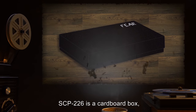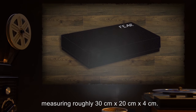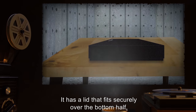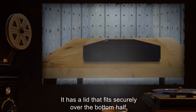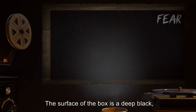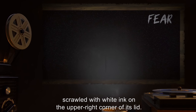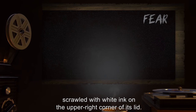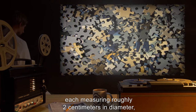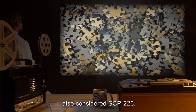Description. SCP-226 is a cardboard box measuring roughly 30cm by 20cm by 4cm. It has a lid that fits securely over the bottom half, as with any common puzzle box. The surface of the box is a deep black, with the word FEAR scrawled in white ink on the upper right corner of its lid. Within the box are 1,000 cardboard puzzle pieces, each measuring roughly 2cm in diameter, also considered SCP-226.